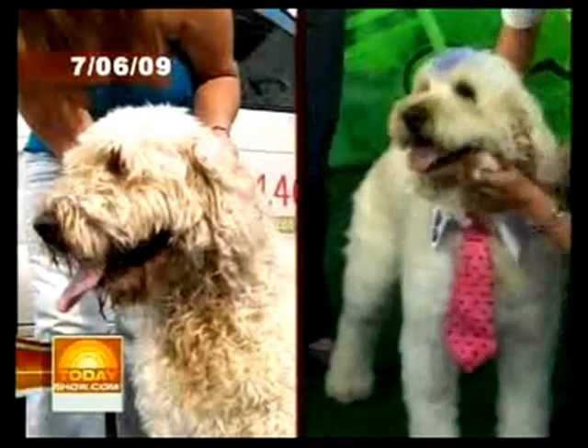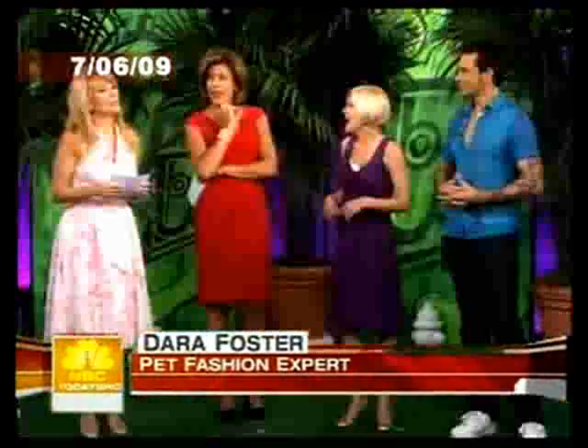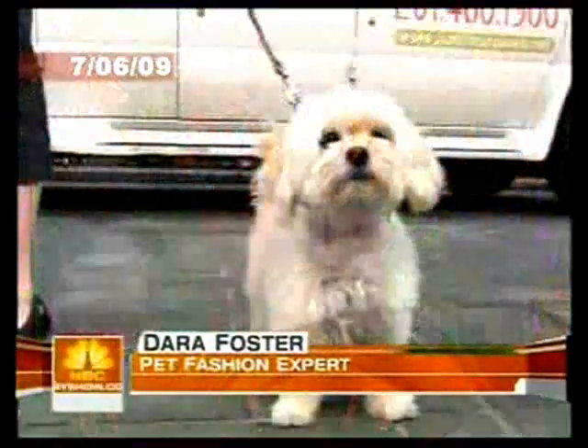What does a dog stylist do? I style dogs like a human fashion stylist — with hair and clothes. It's fashion. All the fun stuff. Accessories.